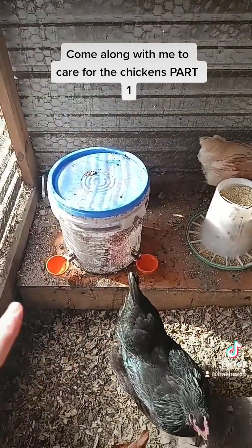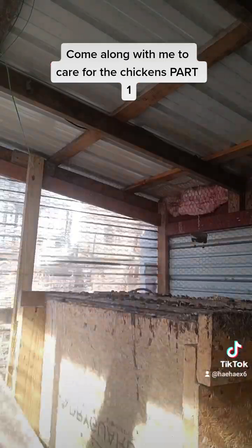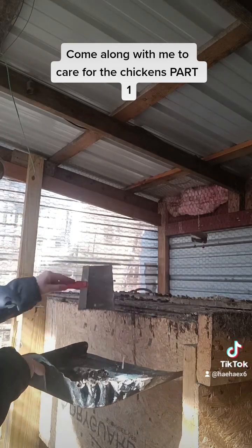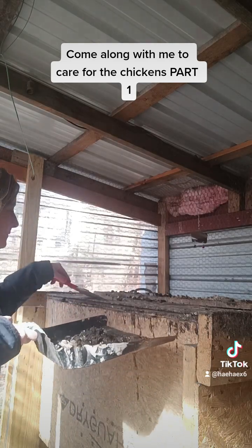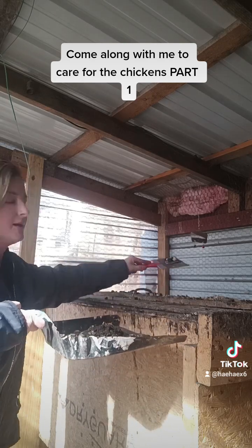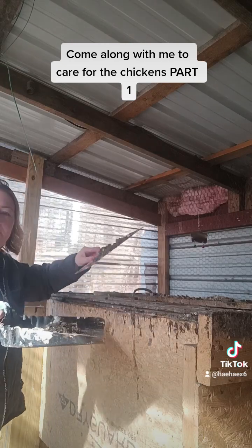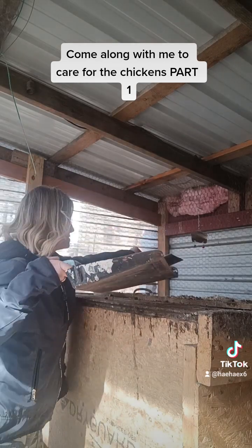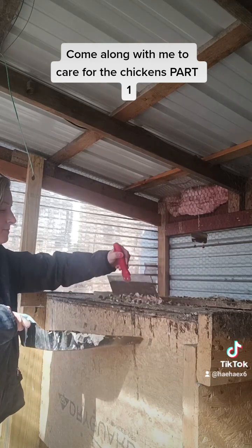Their food and water is all set up. I think we might have a leak, so I'm going to have to fix that. Now we go to the next step, and that next step is being the pooper scooper. Every day I come down and I scrape the poop. Once you're done scraping the poop, I get the eggs and then the girls get a treat. Come back for part two.